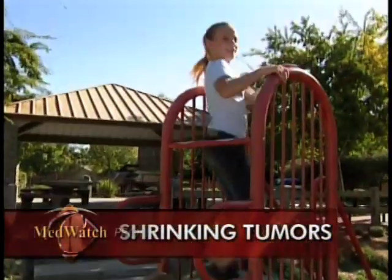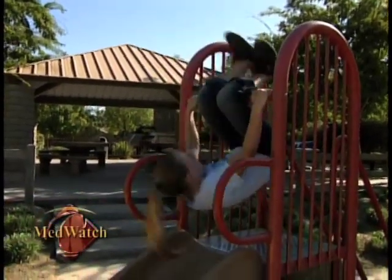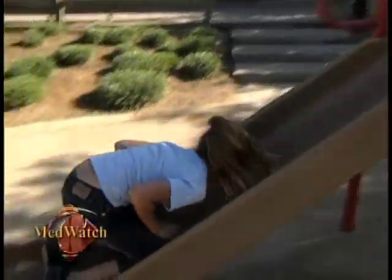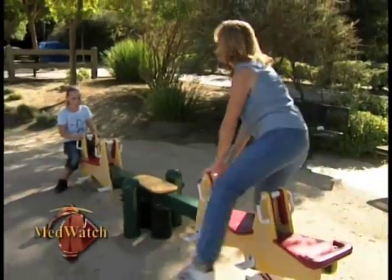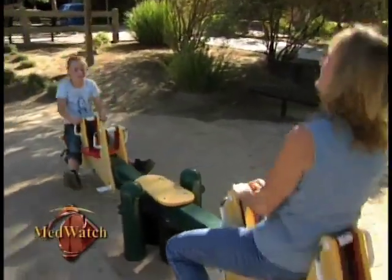A day of fun at the park used to take its toll on Shirley Davis. No matter how much rest she got, she just couldn't understand why her energy level would drop like riding on a slide. She had heavy bleeding during her menstrual cycle, frequent urination, heavy bloating, and fatigue. It wasn't until Shirley was checked out by doctors at Community Medical Centers that they found she was suffering from fibroids.